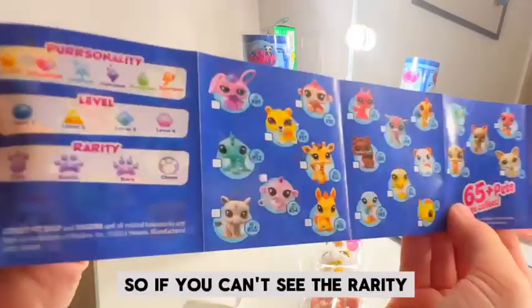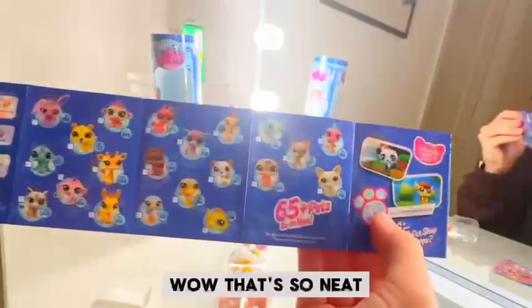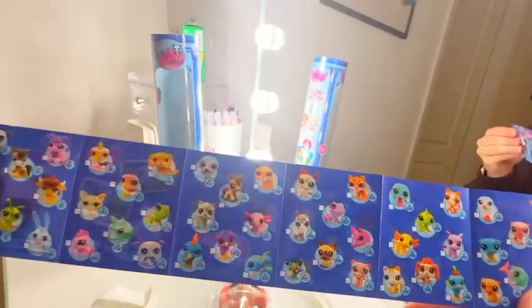So they have rarities — if you can't see, here's the rarity. Take a screenshot wherever you can, because y'all want to collect all of these.